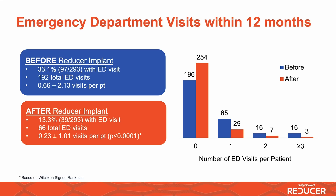Frequent hospitalizations are a real problem in these patients. When looking at the data at 12 months, emergency department visits have significantly dropped. In the year prior to implantation, about 33% of patients had at least one visit to the emergency department, and this has dropped after reducer implantation to about 13%.